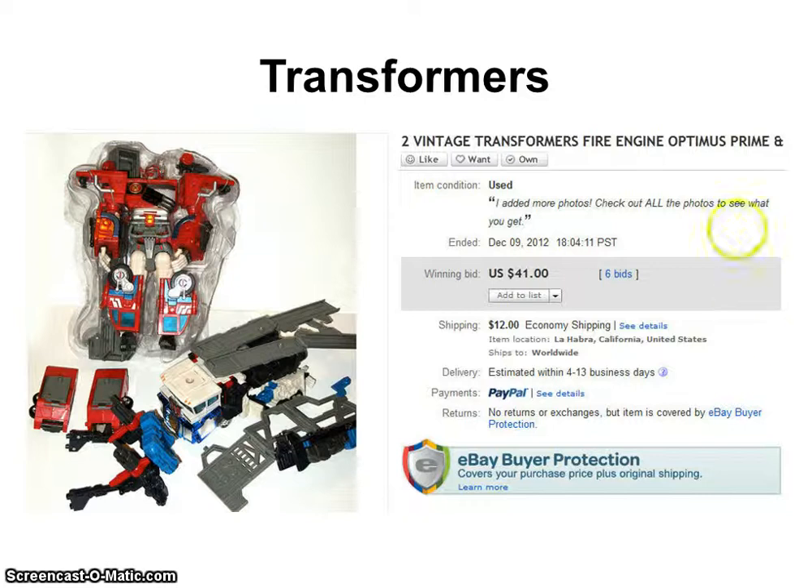It's actually two different items: this transformer that turns into a fire engine, and then this car transporter. They're both transformers, and I believe they were from the early 90s or so.